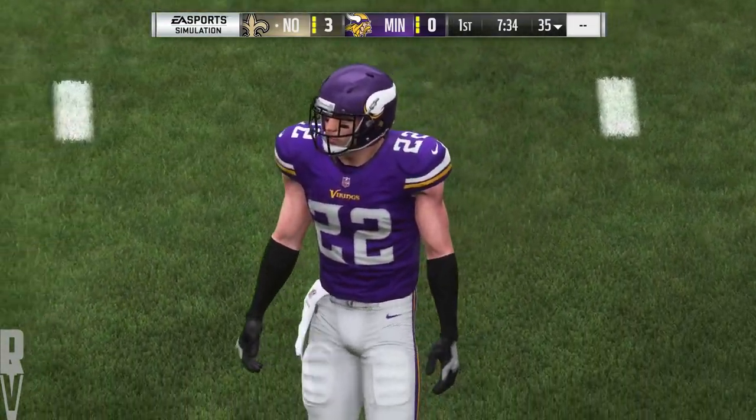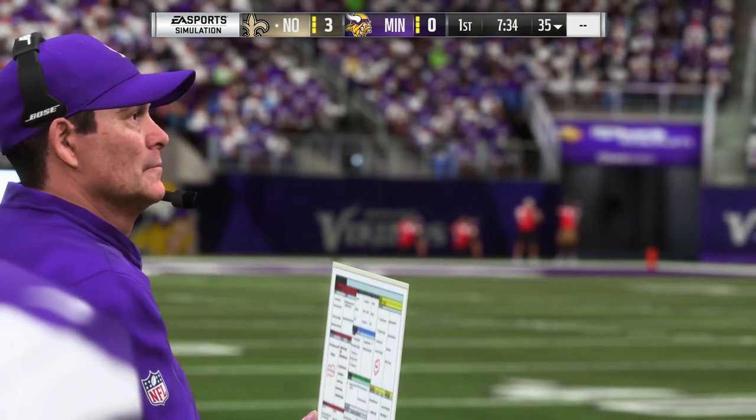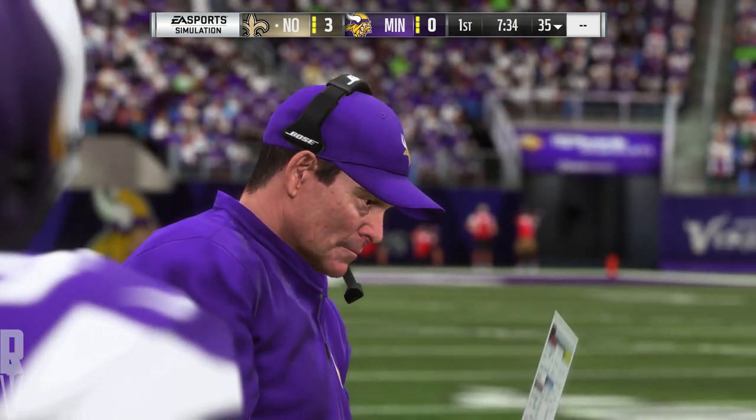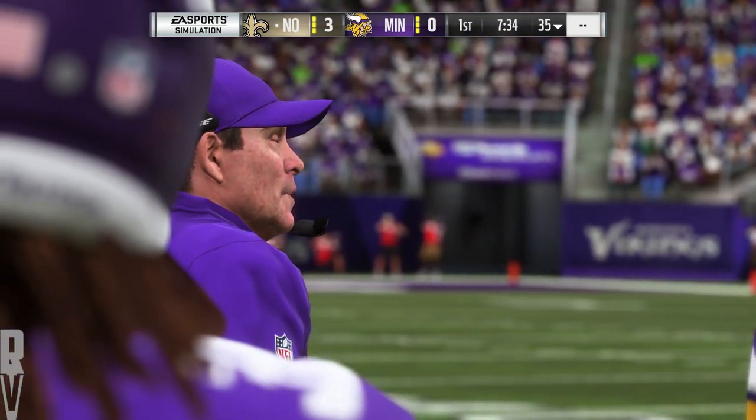That's a lot of offense to run there to only get three points. I just wonder — are they going to recycle those plays because they were successful in getting three, or do you go to another section of the playbook trying to find ones that get you into the end zone and get you six?